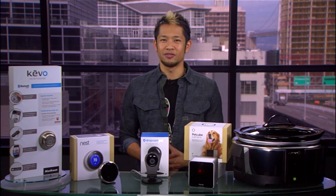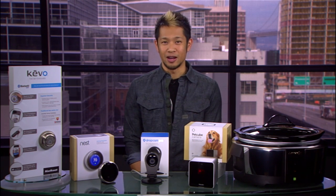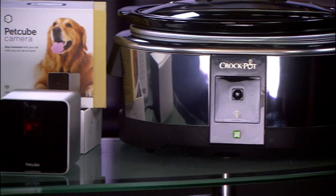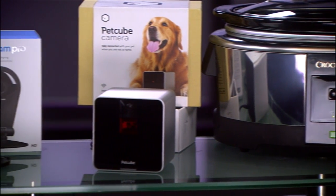Brian Tong here from CNET.com. If you're traveling and always on the go but you want to keep track of what's happening at home, there are plenty of smart gadgets and devices that will let you do just that. I'm going to show you some of the best smart home products that you can use right now with the help of your smartphone.